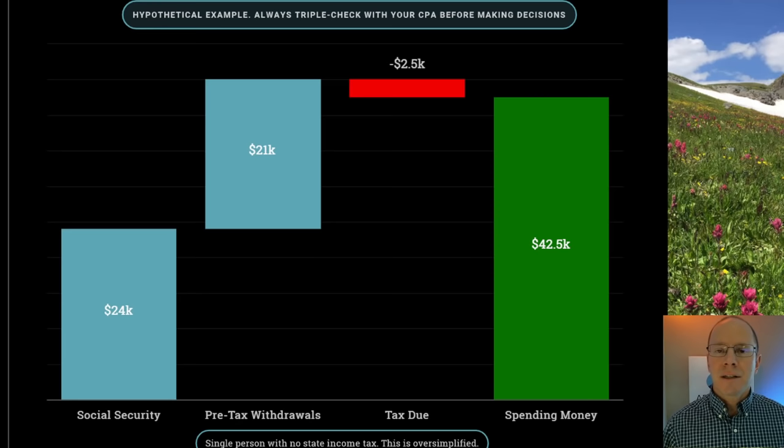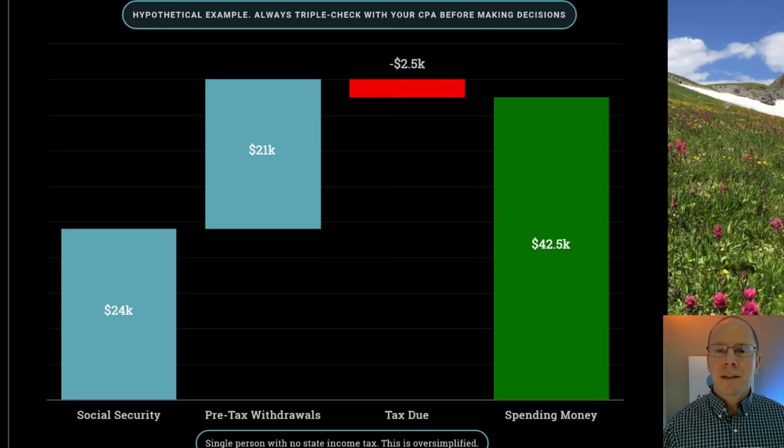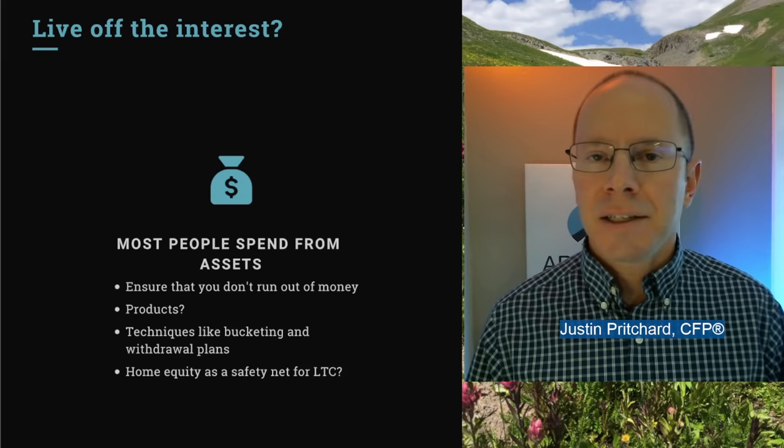Here's an oversimplified example of what the tax impact might look like. The single person is taking Social Security — she gets $24,000 a year — and only needs to pull out $21,000 from those pre-tax retirement accounts, ignoring state income tax. Her tax burden is relatively small; however, it still takes a bite out of things. If she was thinking she has $45,000 of income — Social Security plus withdrawals — what ends up happening is she has slightly less, so she needs to either make up the difference or pull out additional funds.